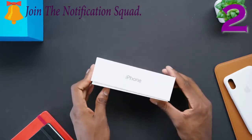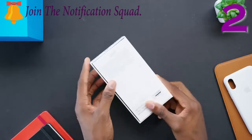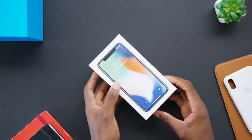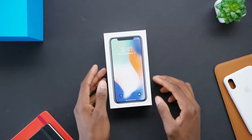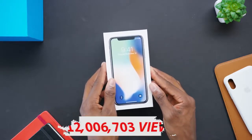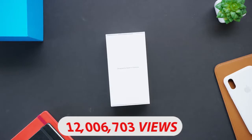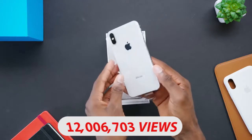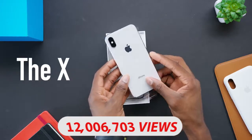Hey, what's up guys, MKBHD here. This is the one we've been waiting for — this is the one I told you to skip iPhone 8 for. This is the one that represents the future of Apple smartphones. This is iPhone 10. And while it doesn't say X anywhere on the front of the box, people are pretty much always going to call this one the X — I've just accepted that.